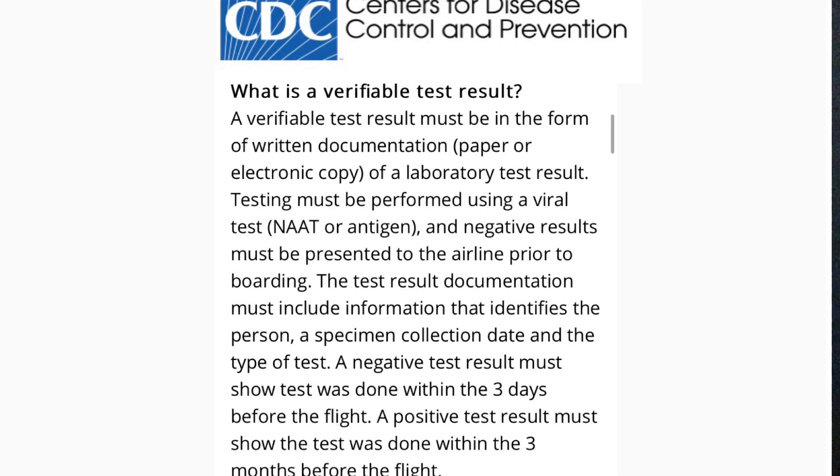A verifiable test result must be in the form of written documentation — paper or electronic copy of a laboratory test result. The testing must be performed using a viral test, and negative results must be presented to the airline prior to boarding. The test result documentation must include information identifying the person, a specimen collection date, and the type of test. A negative test result must show the test was done within the three days before the flight.